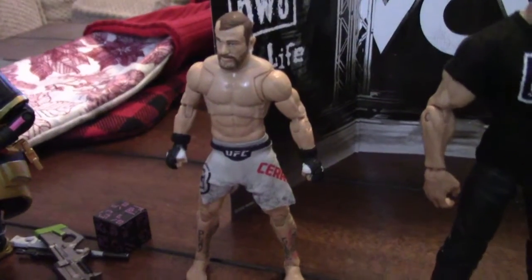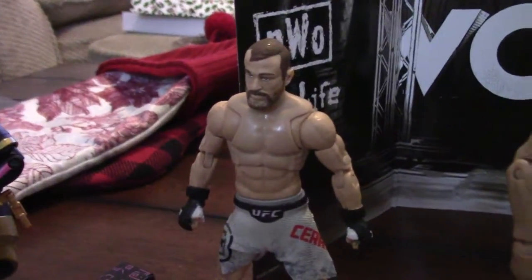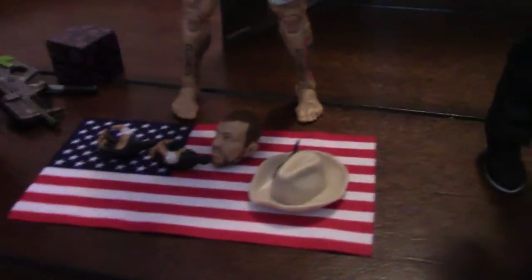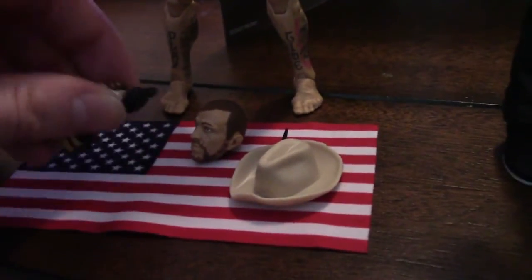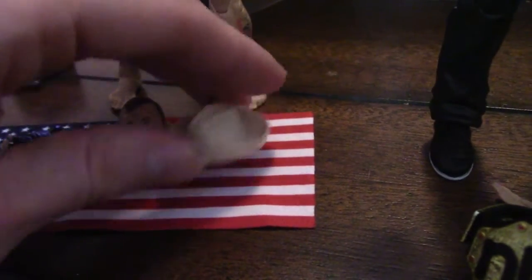And next up is this cowboy — I forgot his name, because that's just how doofy I am. But he comes with a little flag, some extra hands, an extra head, and a cowboy hat. I love the cowboy hat.